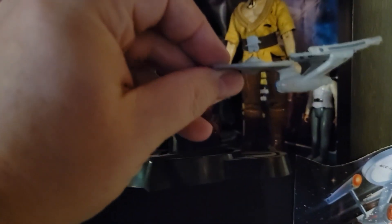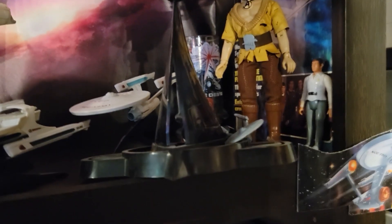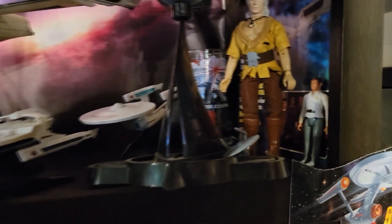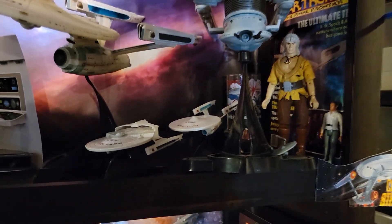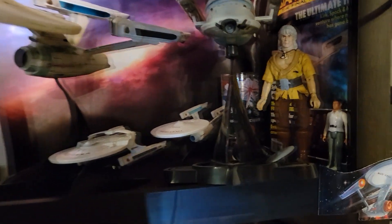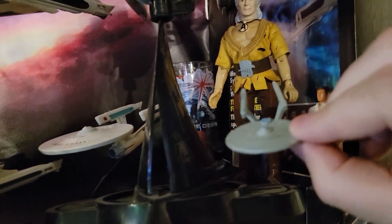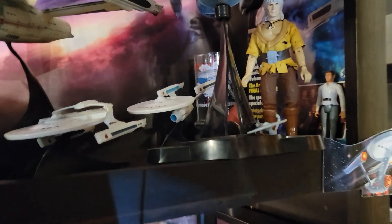Down here I've got a Micro Machines Enterprise-A — those are sprinkled throughout my Star Trek collection. The Micro Machines were actually my first introduction to collecting Star Trek back in the mid-90s. I found them at Target and started collecting them — one of the first collectibles I bought as basically an adult, though I was a teenager. I remember being embarrassed to buy toys at 17, but yeah, you'll see more of those Micro Machines throughout the collection.